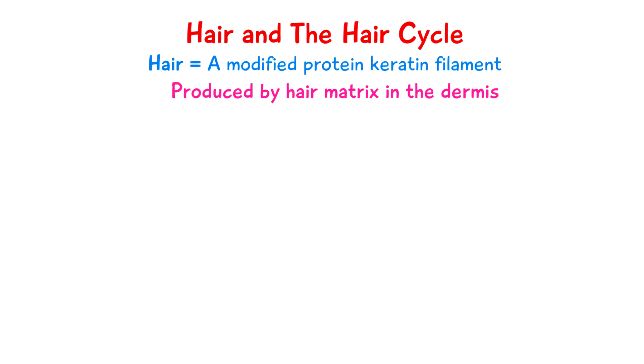Welcome to 5-Minute School. In this video I want to talk about hair, which is a protein filament, a modified type of keratin, and it's produced by the hair matrix in the dermis.